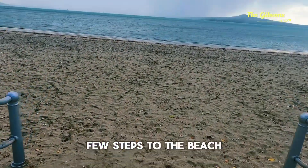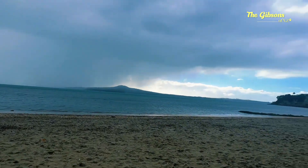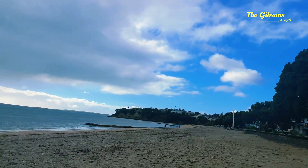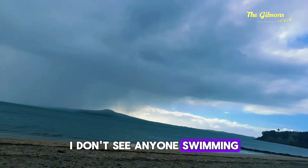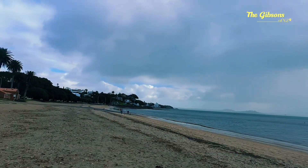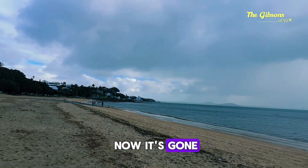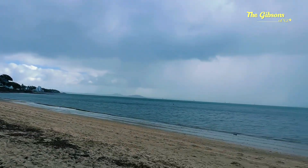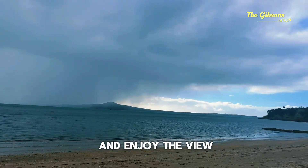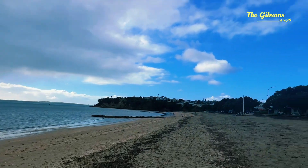Just a few steps to the beach. I don't see anyone swimming because it's very cold and windy at the moment. There was a little bit of sunshine but now it's gone. But it's just nice to sit here and enjoy the view. Beautiful.